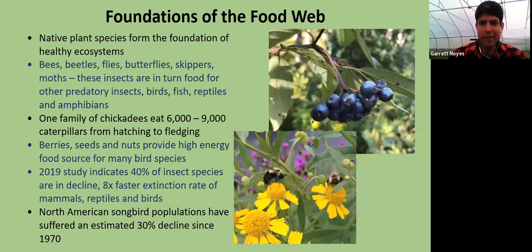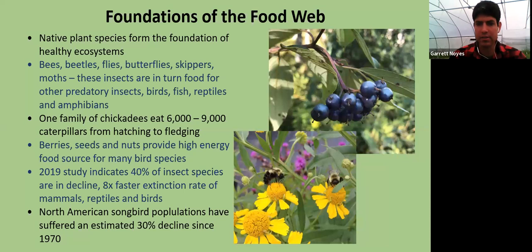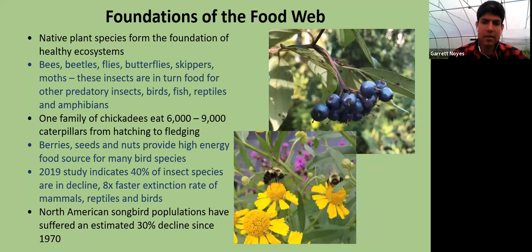Why are native plants important for the ecosystem? Native plants really are the foundations of those ecosystems and the food web. Starting with insects, all insects — bees, beetles, flies, butterflies, skippers, moths — feed on native plants, or they may be predatory insects that feed on insects that feed on native plants. They're really the most abundant protein source for birds, fish, reptiles, and amphibians. One family of chickadees alone is estimated to eat between 6,000 and 9,000 caterpillars just from hatching to fledging.